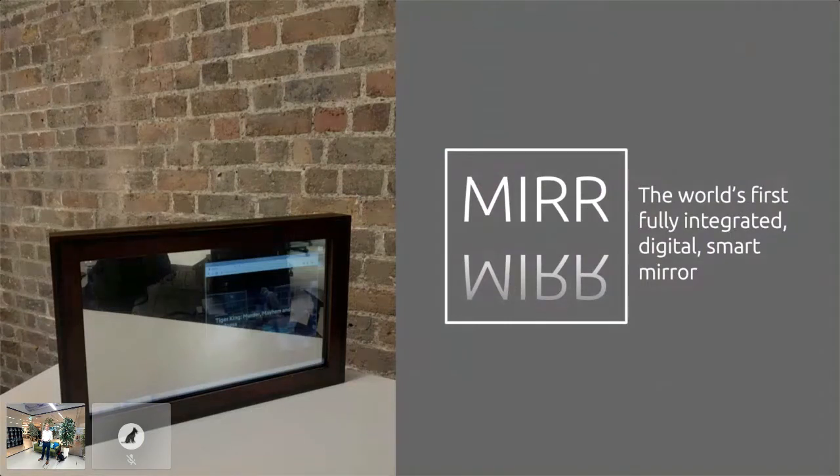You're probably thinking: smart mirrors, I've seen them around. But most either aren't smart or they require a controller to operate, which seems a bit stupid. Whereas Mirror has full touch functionality as well as a fully developed operating system on top of the reflective surface.